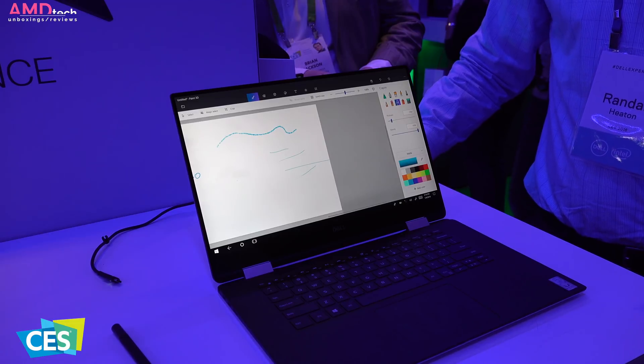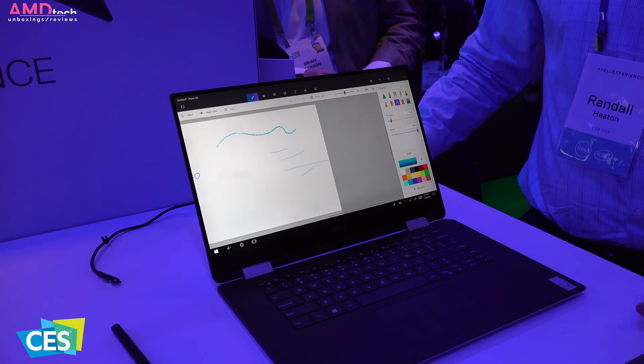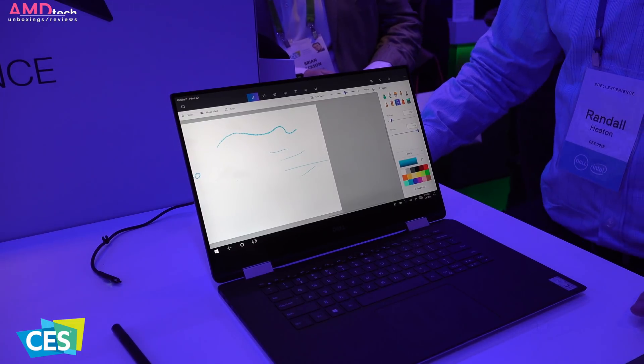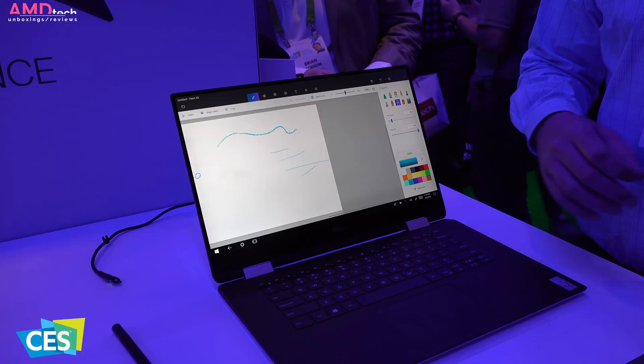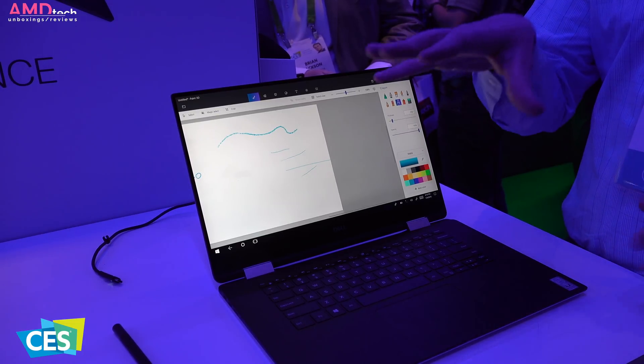Dell took the wraps off its newly announced Dell XPS 15 2-in-1 yesterday and I was really impressed. It's really thin, it's really elegant looking and it has everything you'd want from the XPS line, but with the ability to use it as a convertible and the pen support.